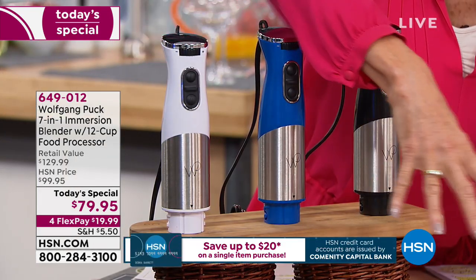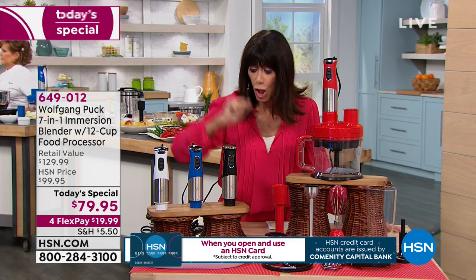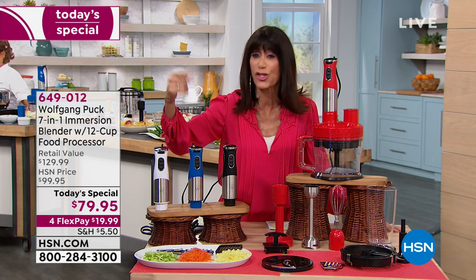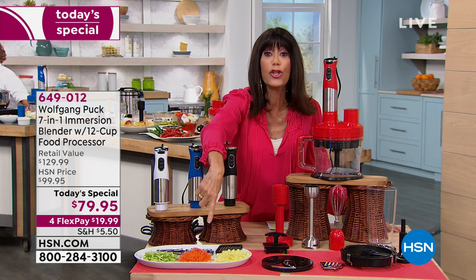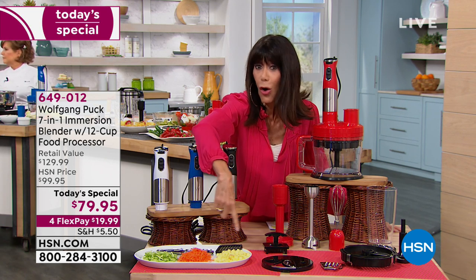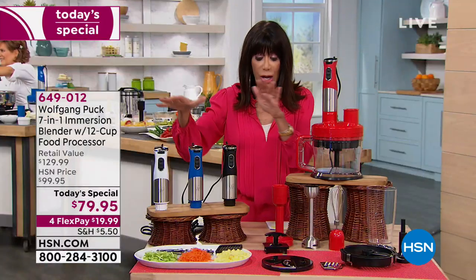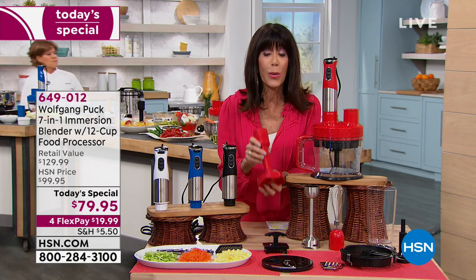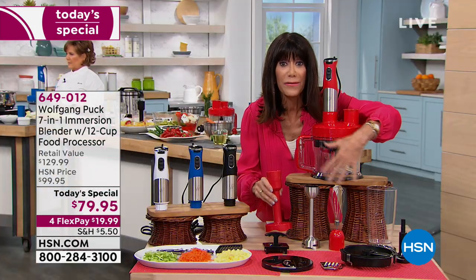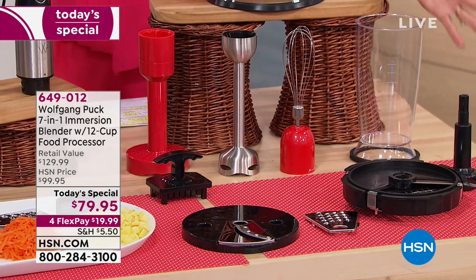With an incredible 400 watts of power, you can slice with the slicing blade. We're going to show you how quick and simple it is to change from one blade to the next. You can shred, and you can chop and dice with incredible precision — you're getting all of the blades. With just a simple twist, it pulls out and you have an immersion blender that also gives you a masher.